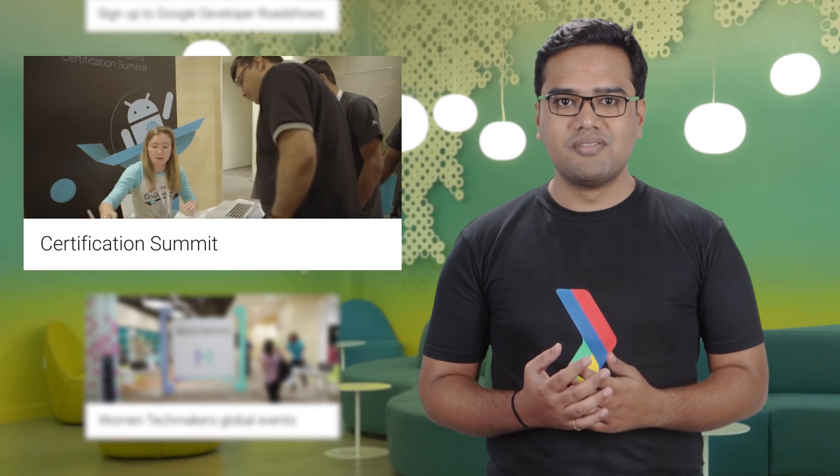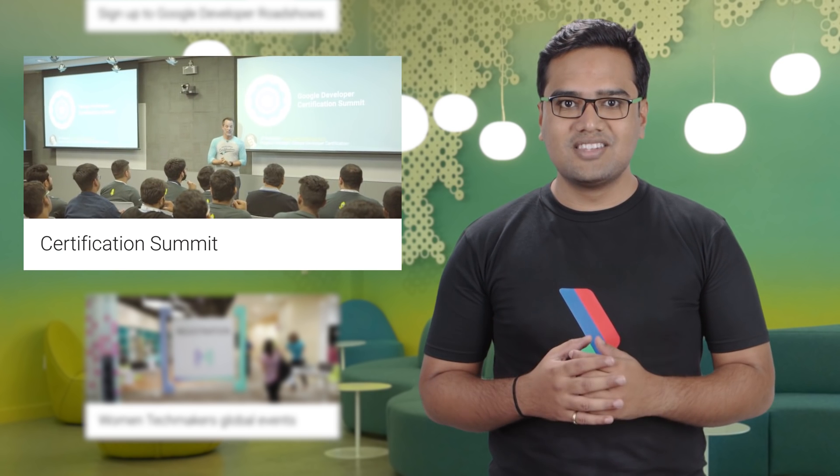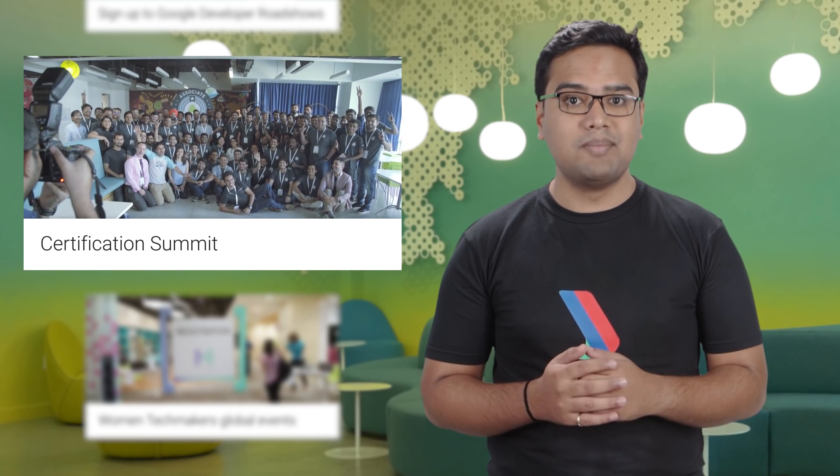Last week, we hosted our first Android Associate Developer Certification Summit in Bangalore. Attendees got the chance to listen to technical and business talks, plus participate in a hands-on workshop designing apps for the benefit of Indians in rural areas. To learn more about the certification, check out our training page.